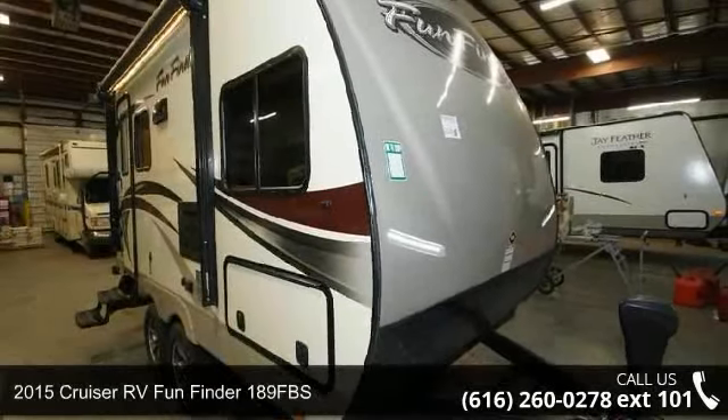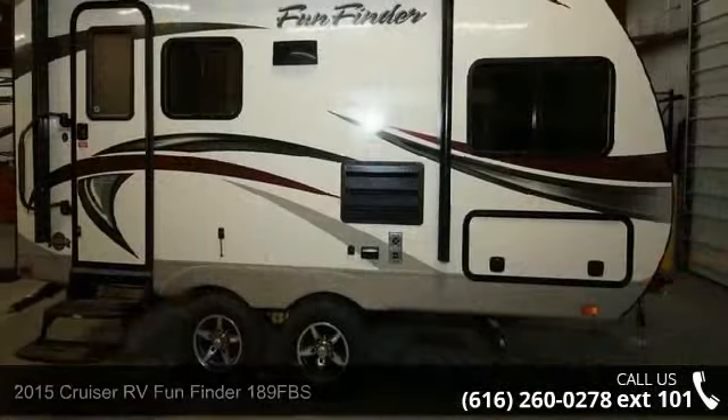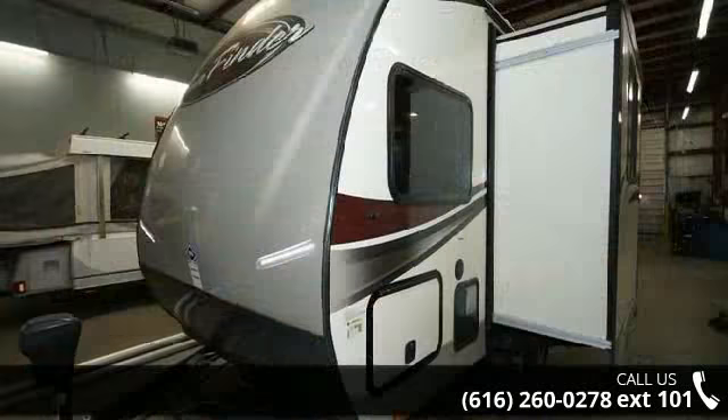Travel in style with this 2015 Cruiser RV Fun Finder 189FPS. Whether you are planning on vacationing, adventuring, or just relaxing, this travel trailer does it all.